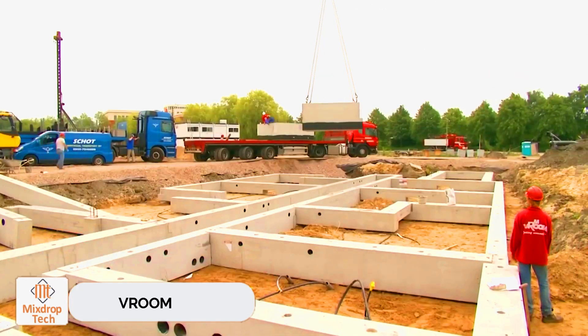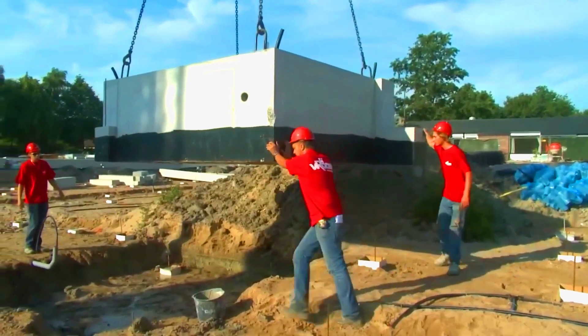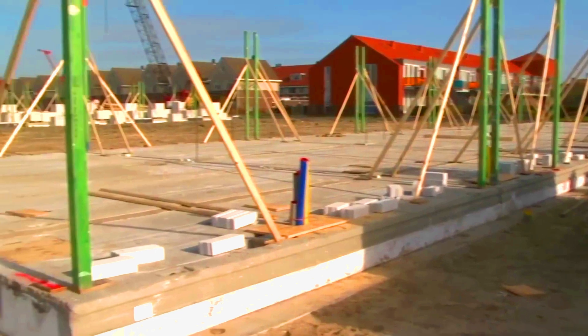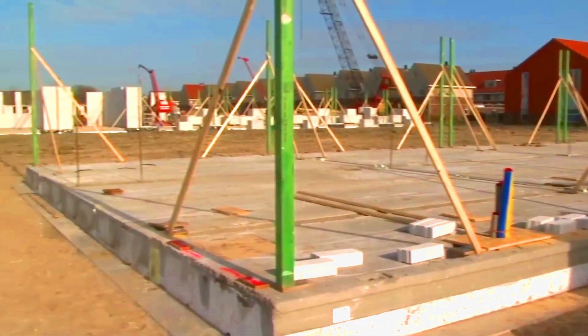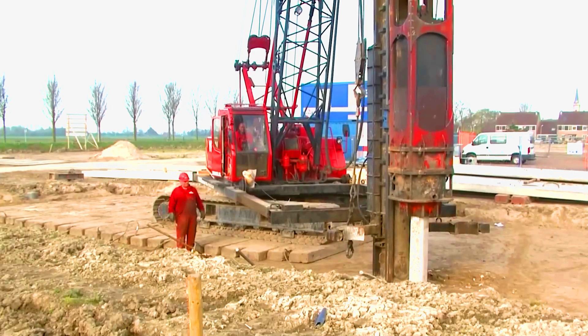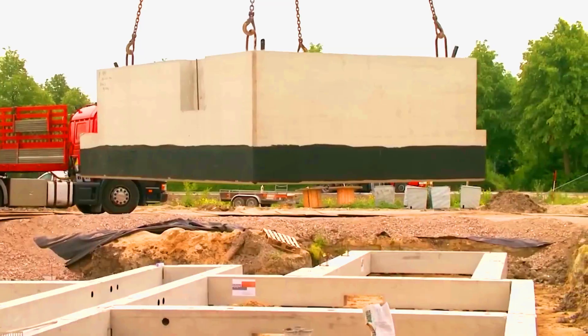Vroom. Vroom isn't about races or supercars, but it does help customers work faster. They manufacture prefabricated concrete details that make construction feel like playing with a giant Lego set. You can get individual pieces like piles, or prefabricated sets for basements, entrances, and other parts of your future building.